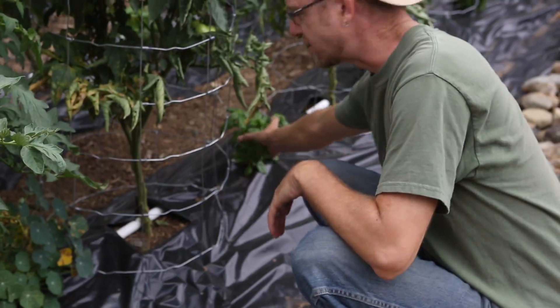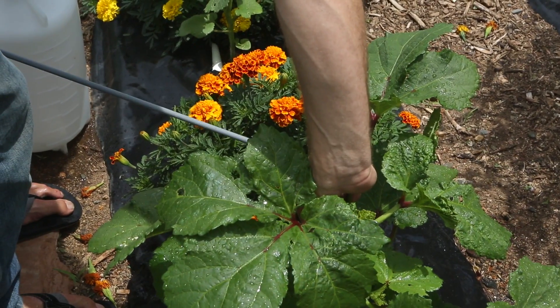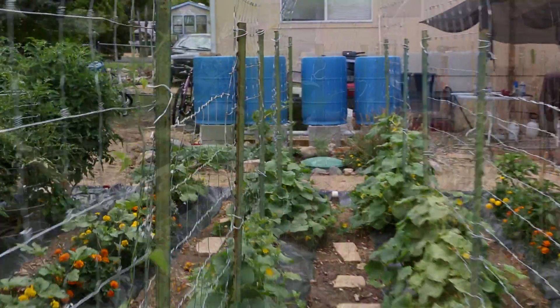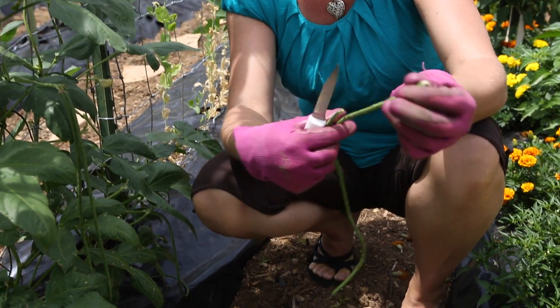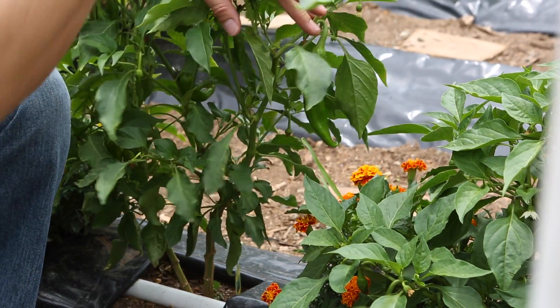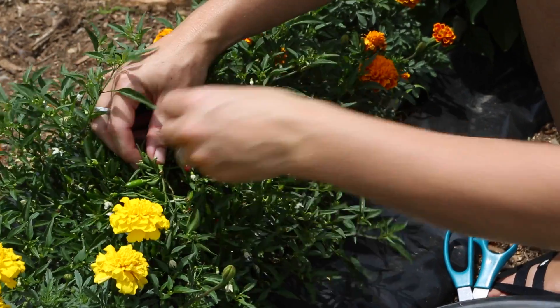We have heirloom tomatoes, Roma tomatoes, cherry tomatoes. We have basil, flowers, and nasturtiums. We have marigold and geraniums that we planted this year to see if they would grow — they came up really well. We have bell peppers with the geraniums, we also have okra and cucumber. Along this line we've planted radishes, green beans, peas, Asian beans — and Asian beans are neat because they grow like three feet long. We also have almost every kind of hot pepper you can imagine because I like my peppers. We've got Anaheims, poblanos.